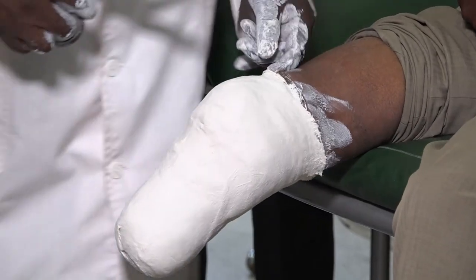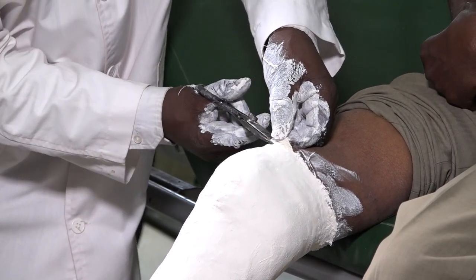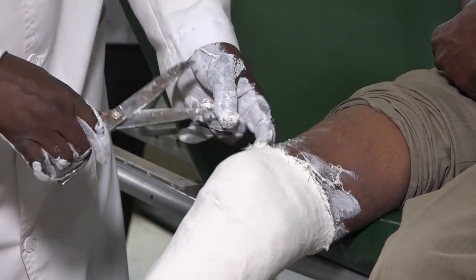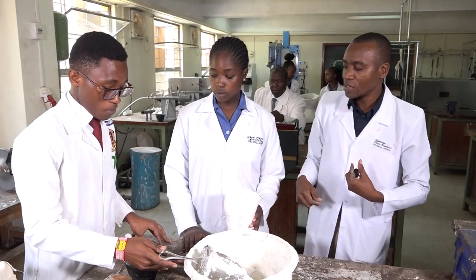The orthopedic technology program is a unique training program in this country, and it is only offered at the Kenya Medical Training College. KMTC has the facilities that go with the training in this field. We have a training workshop or skills lab, which is equipped with machines, equipment, and tools that help our students acquire the skills that go with the training in this field.